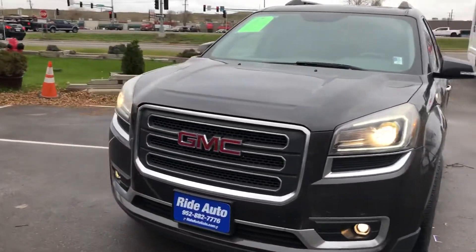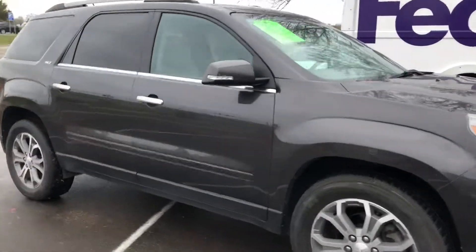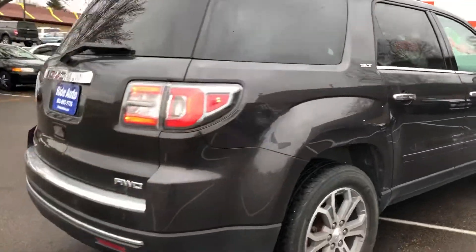Hello and welcome to Ride Auto. We're pleased to bring you another crossover SUV — this time a 2013 GMC Arcadia SLT trim, all wheel drive, 3.6 liter V6 engine.